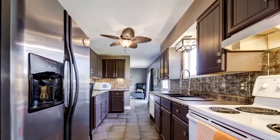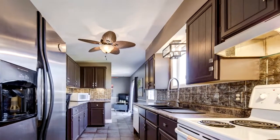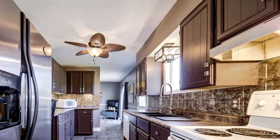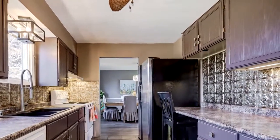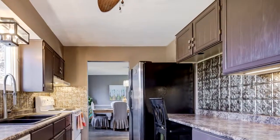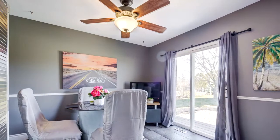This home is designed with family and entertainment in mind. The principal rooms are large and offer plenty of windows for natural light. The floor plan includes a main floor master bedroom or family room, a huge living room and dining room, and a bright kitchen with breakfast room.